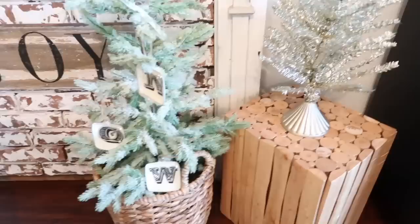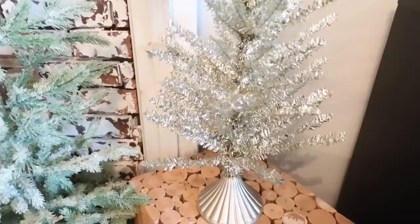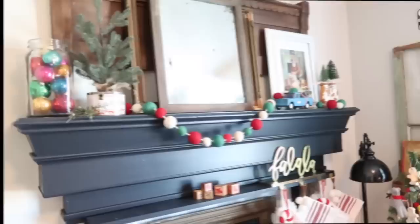This is the Opal House tree from this year — you can find it at Target online. It does have a very vintage feel to it, which I love. I want to say they're $20 to $25 right now.